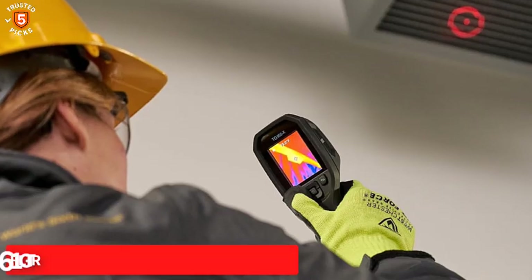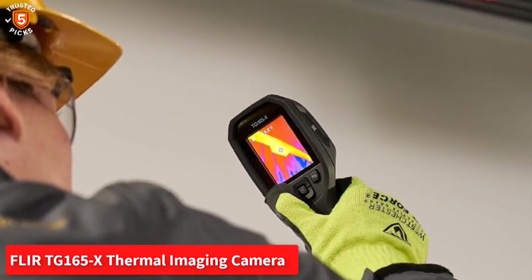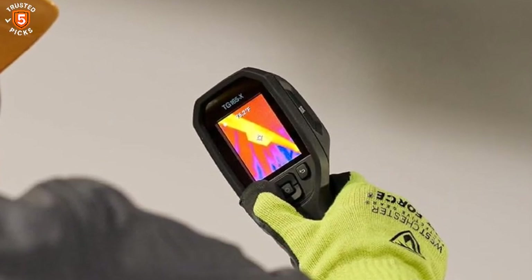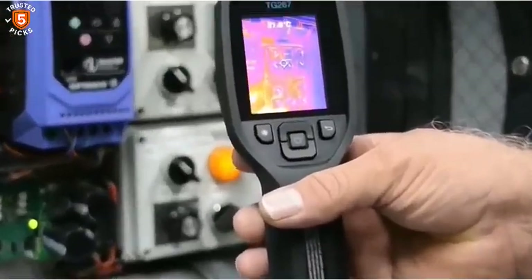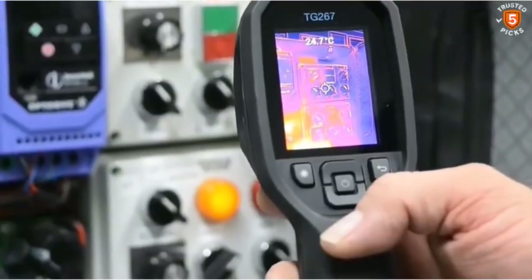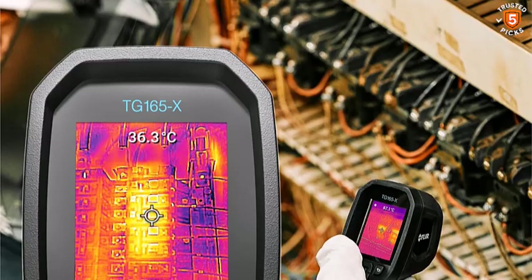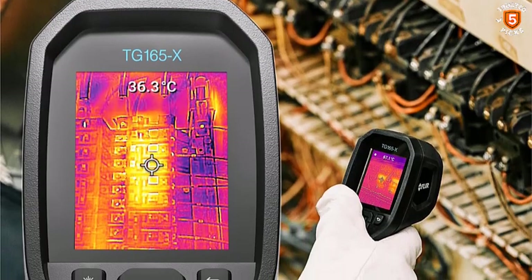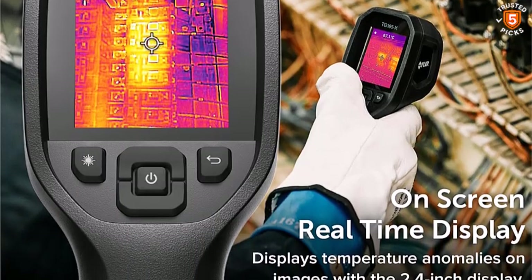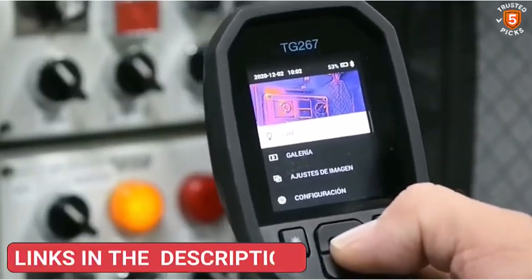Number 1: FLIR TG-165 X Thermal Imaging Camera. The FLIR TG-165 X is an excellent option for professionals and homeowners seeking a rugged, reliable tool for precise heat detection. Designed with a 4,800-pixel IR sensor, this camera can measure temperatures ranging from -25°C to 300°C (-13°F to 572°F), making it versatile for a wide variety of applications, from electrical inspections to HVAC troubleshooting.